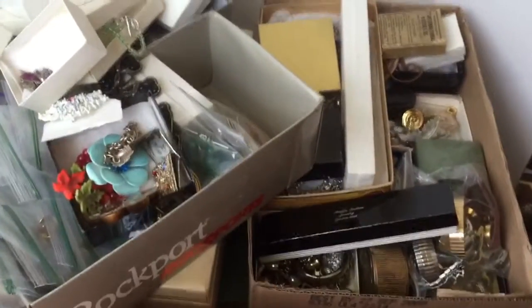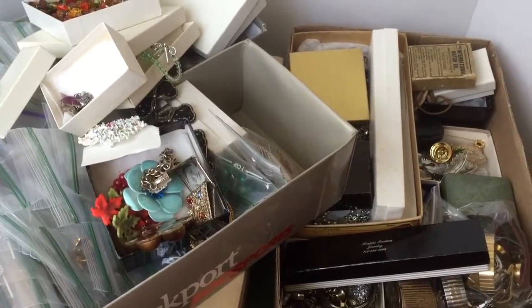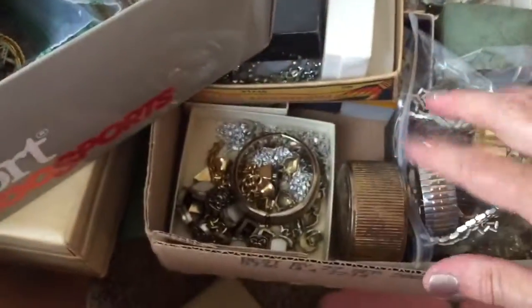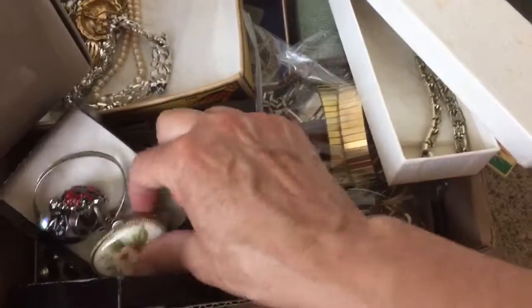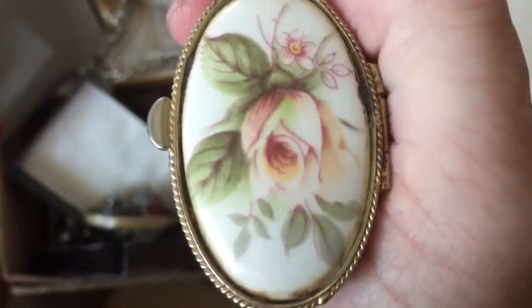I'll talk to you guys later. Look at all that. Be blessed when you're picking — wait, that's not how it goes. It goes like this: be kind when you're picking, and be blessed. But you could put both of those together, I suppose. Alright, one more unveiling before I leave — what's in here? Some rings and stuff, I like rings. It's not as cool as I'd hoped for, but that's pretty. I'm going to leave you with that. See you guys later.